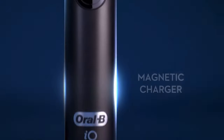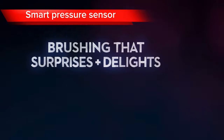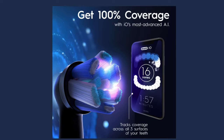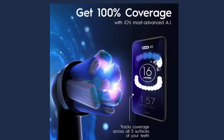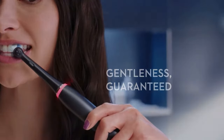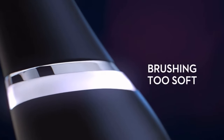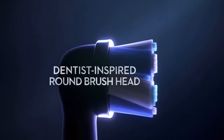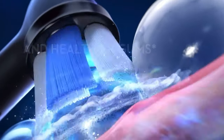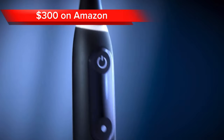In addition, it comes equipped with a smart pressure sensor that alerts you when you're brushing too hard, protecting your delicate gums from over-brushing. This gentle yet effective cleaning system promotes healthier gums and prevents enamel damage. Overall, the Oral-B is more than just a toothbrush — it's a comprehensive oral care solution that integrates with the Oral-B app to provide personalized insights and guidance. You'll experience a transformative approach to oral care. This toothbrush comes at a price of $300 on Amazon.